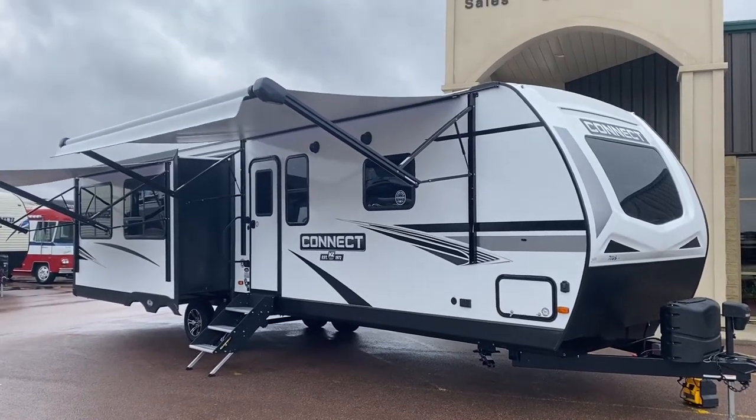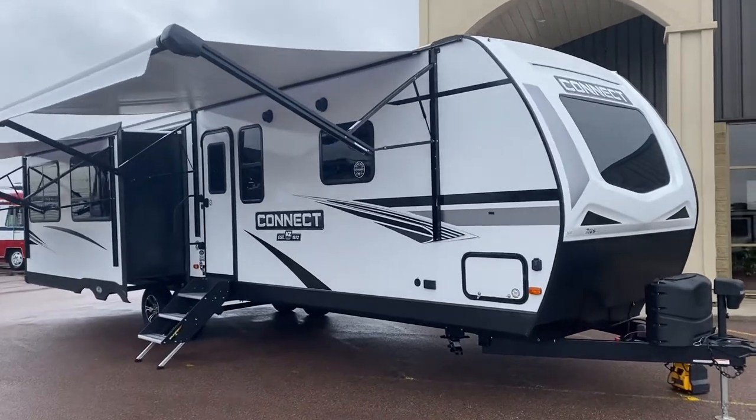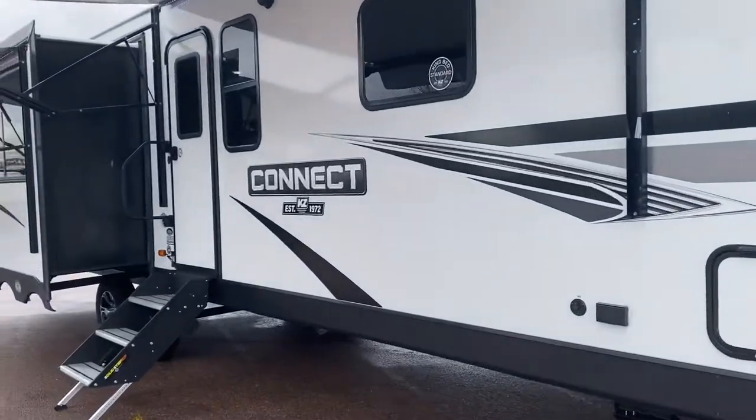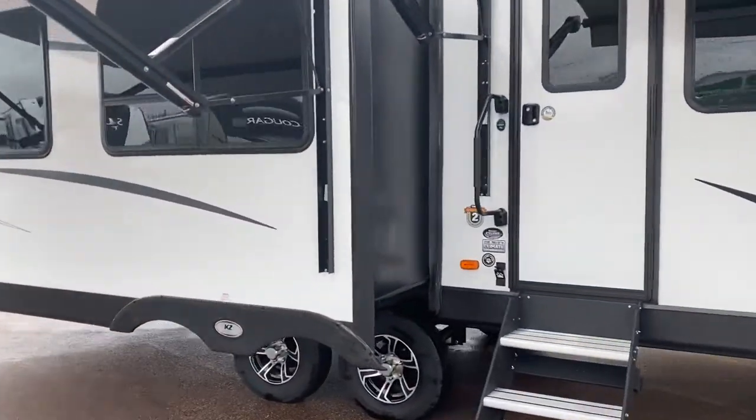Hi everybody, it's Luke here at Pineacres RV in Moncton. I am super excited about our new arrival here, the 2021 Connect. This is a C313MK.